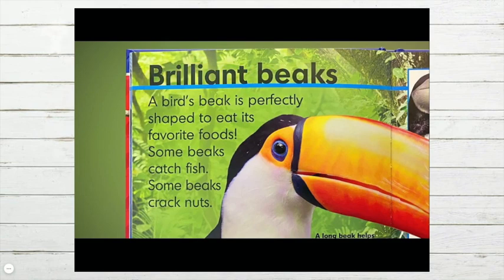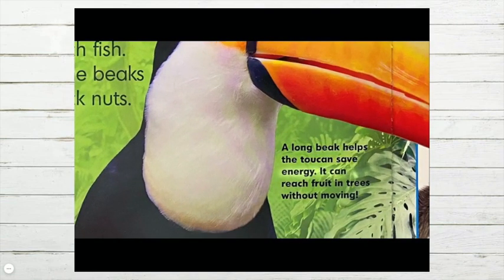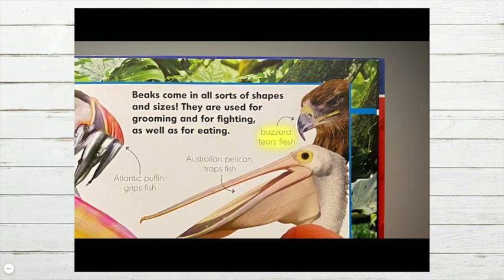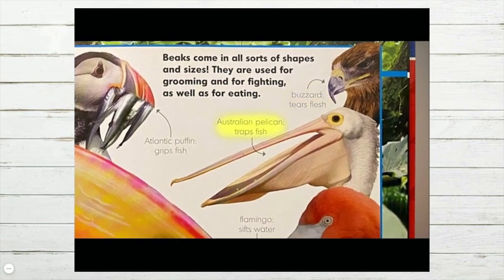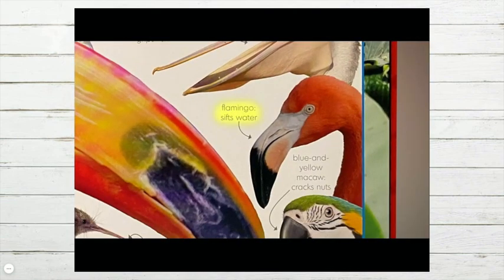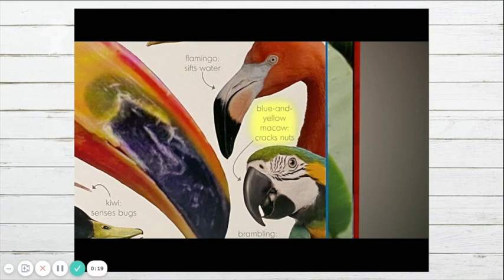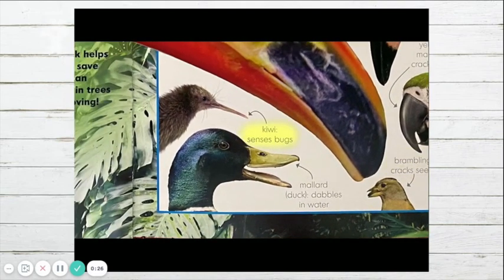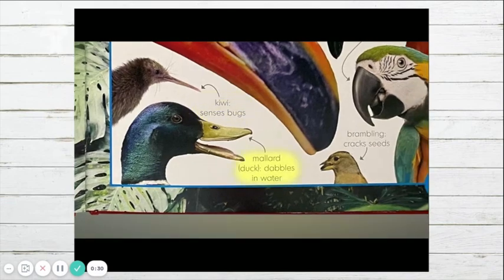Brilliant beaks. A bird's beak is perfectly shaped to eat its favorite foods. Some beaks catch fish, some beaks crack nuts. A long beak helps a toucan save energy — it can reach fruit in trees without moving. Beaks come in all sorts of shapes and sizes; they are used for grooming and for fighting as well as for eating. For example: a buzzard tears flesh, an Australian pelican traps fish, a flamingo sifts water, a blue and yellow macaw cracks nuts, a brambling cracks seeds, a kiwi senses bugs, and a mallard duck dabbles in water.